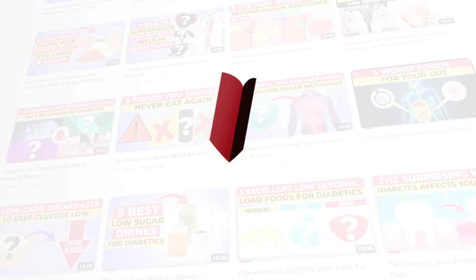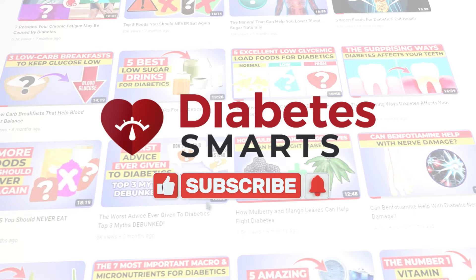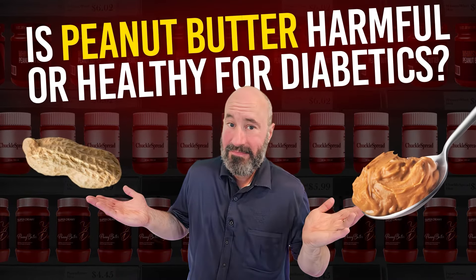If you find our deep dives into nutrition beneficial for your blood sugar, please help us out by liking and subscribing. We truly appreciate it. Now it's time to answer the question: is peanut butter harmful or healthy for diabetics?